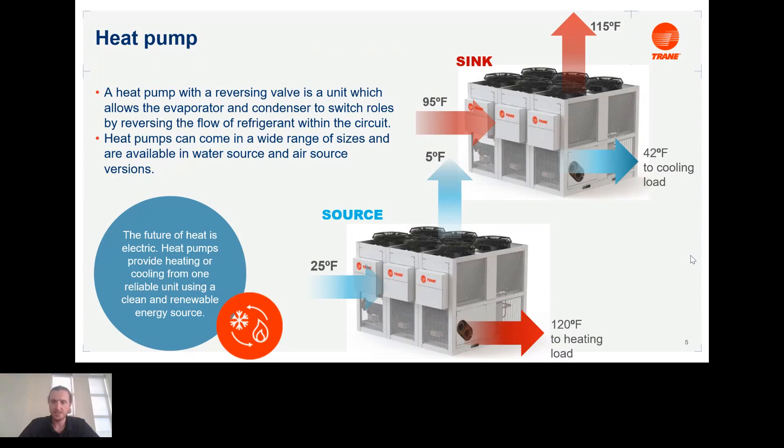We also see a lot of heat recovery units being called heat pumps in the industry — there's a little bit of confusion around naming conventions. Normally a reversing valve would define a standard heat pump, but we see a lot of heat recovery units that do high temperature heating that may also be referred to as heat pumps.